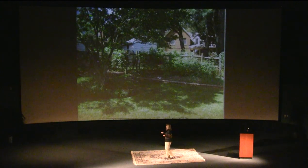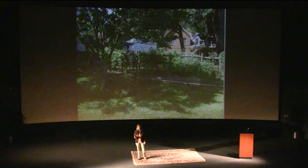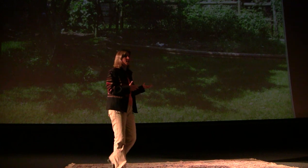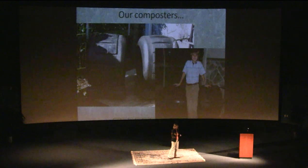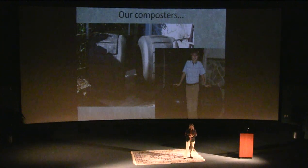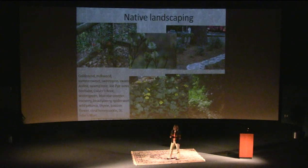We also grow some of our own food. This is our home garden — it's very modest, but we grow strawberries and tomatoes. We also get some food from a local CSA. This is to lessen the average 1,800 miles that a U.S. food item travels before it gets on your plate. We feed that garden partly with our own food waste. This is our composters with my son, somewhat younger, standing by them to give you a size idea. We take all of our kitchen waste, food waste, and weeds and put them in the composters, turning it into food for the gardens.